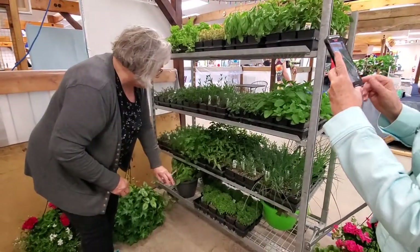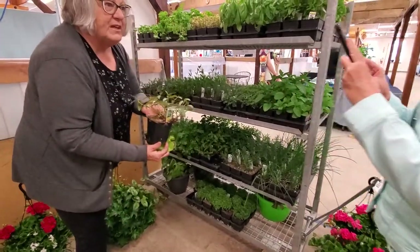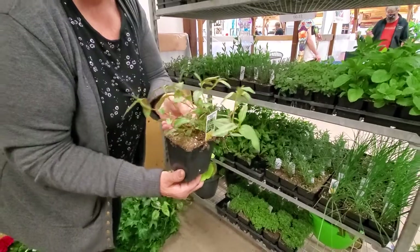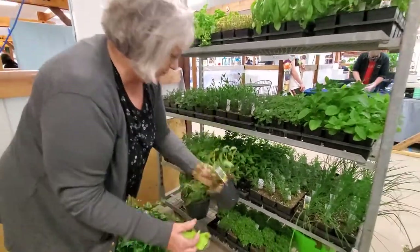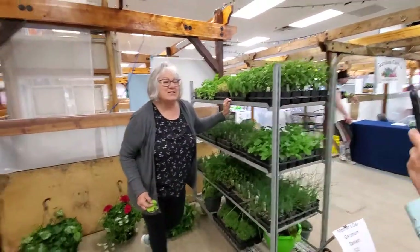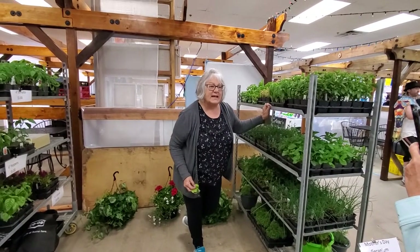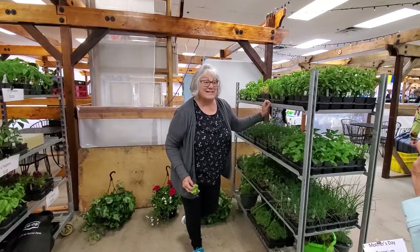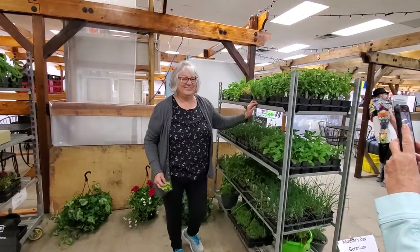We've got thyme, lavender — if I rub it too much I'll go to sleep! We've got lots of rosemary, dill, cilantro, and we've got the Vietnamese coriander back. We missed it last year and a lot of people were asking for it, so the Vietnamese coriander is back. We'll see you at the Saskatoon Farmers Market between 10 and 3 on Sunday. Remember, Peggy's friendly face is still at the farm — go see her there. Bye for now, peace!